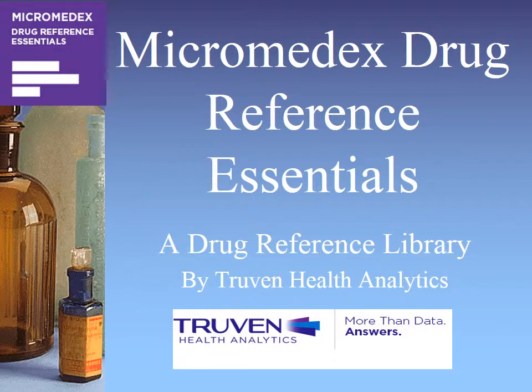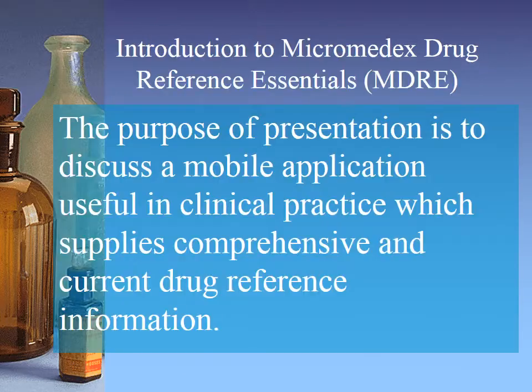In 2012, a company called Veritas purchased Thomas Reuters Healthcare, forming Truven Health Analytics. As part of the $1.5 billion merger, Micromedics, a proven leader in improving patient outcomes through clinical information software solutions, was acquired. The purpose of this presentation is to discuss Truven Health Analytics Micromedics Drug Reference Essentials, or MDRE.